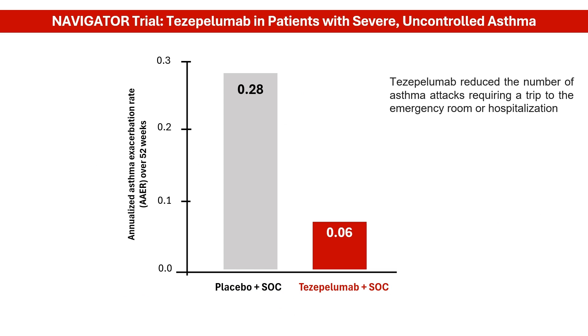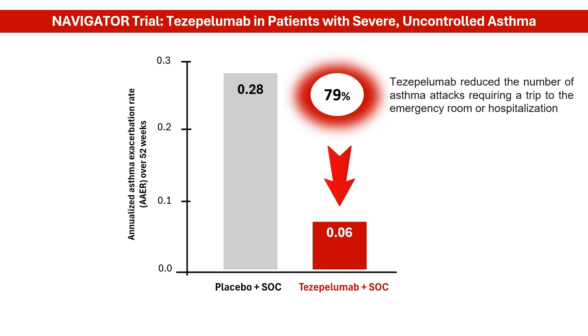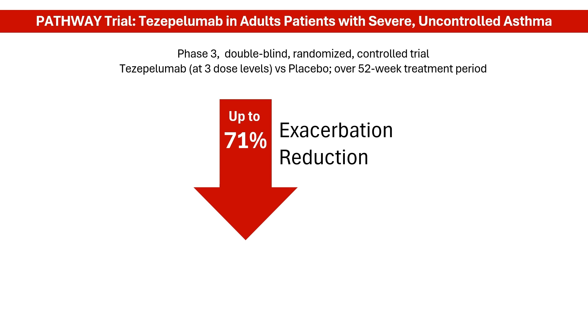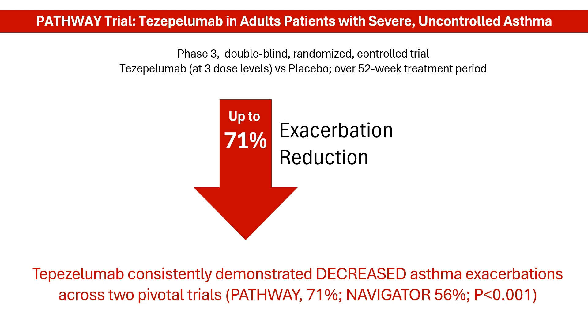Additionally, tezapelumab significantly reduced the number of asthma attacks requiring a trip to the emergency room or hospitalization. Similar findings were observed in the 52-week PATHWAY trial, which enrolled 550 adult patients with severe asthma. Just like in the NAVIGATOR trial, participants were either given tezapelumab or a placebo alongside their regular asthma medication, and the results showed that tezapelumab significantly reduced the number of asthma attacks patients experienced throughout a year compared to those on placebo.